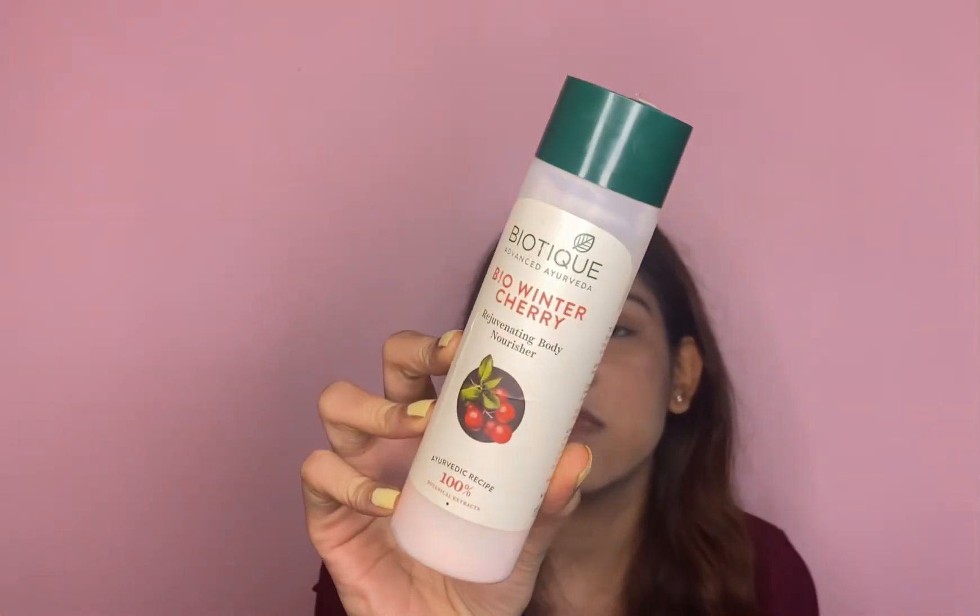The next product is for your body — the Biotique Bio Winter Cherry Rejuvenating Body Nourisher. This will cost you around 120. The quantity of the product is really good for its price and it will last around one to one and a half months if you use it daily. This is a super hydrating product. If your skin is dry, I would say this is a must-try. I used it and I love this product — it smells amazing, like fresh cherries.